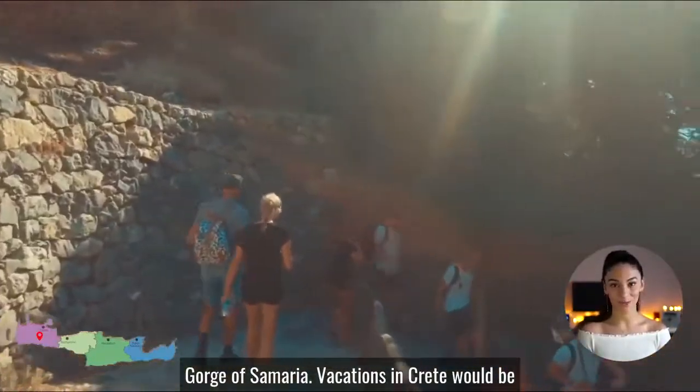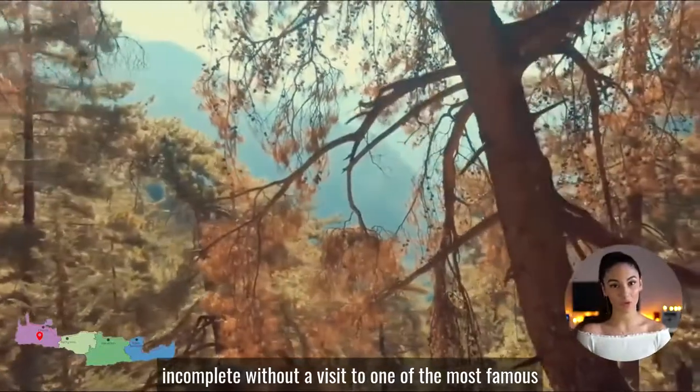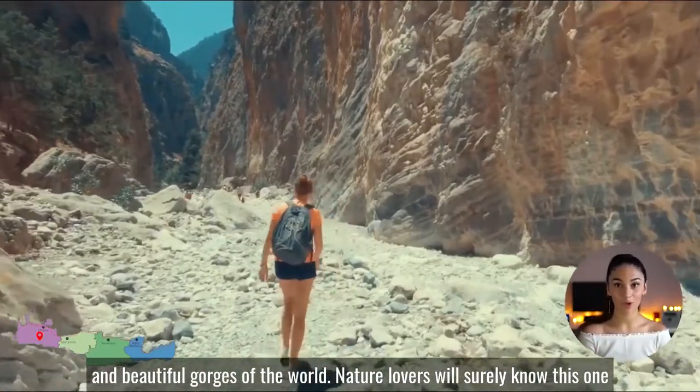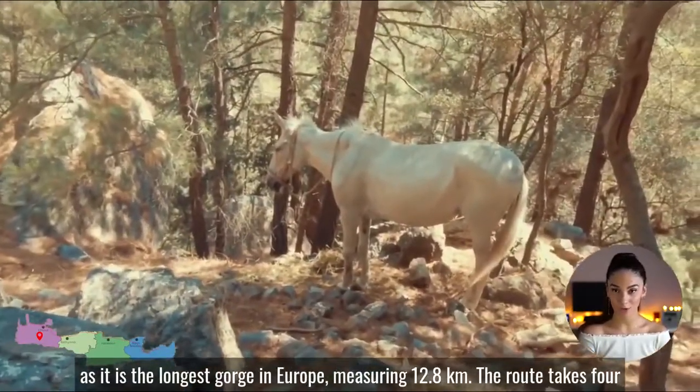Vacations in Crete would be incomplete without a visit to one of the most famous and beautiful beaches of the world. Nature lovers will surely know this one, as it is the longest gorge in Europe.